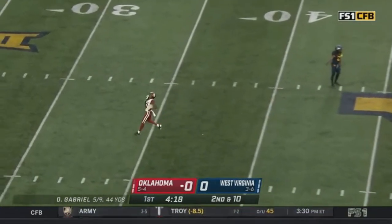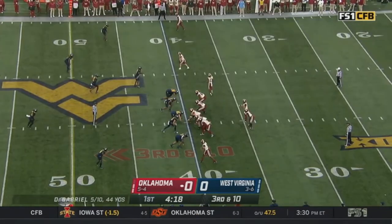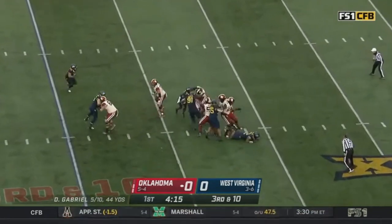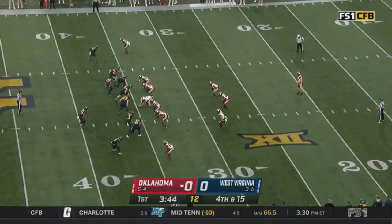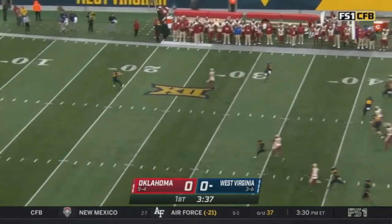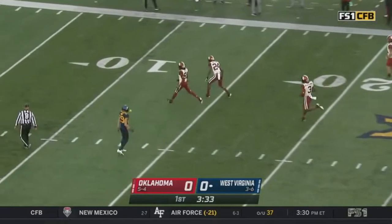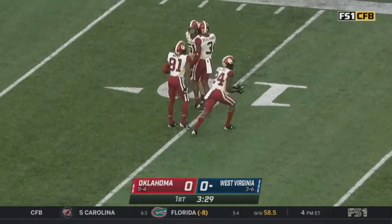Oklahoma's defensive backfield trying to take advantage. Third and ten, pressure coming — Gabriel sacked, the third or fourth time we've called his name early. Punting situation for Oklahoma. Michael Turk kicks it away.